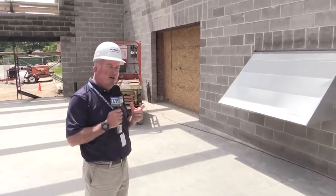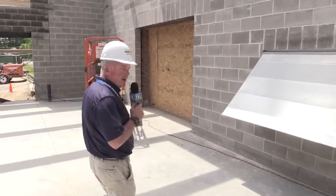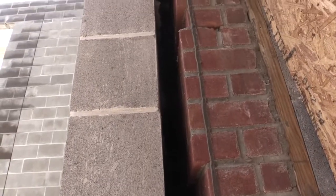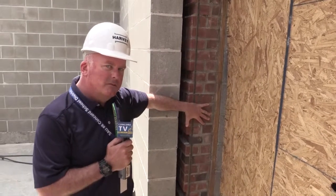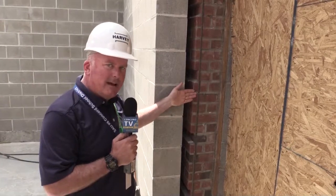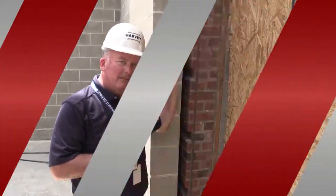I want to show you the area in close proximity to the existing building and the new building. Over the last couple of months we had to cut open this opening right here, which is going to be a main area to bring the boilers in and service them. This is the existing structure of the high school that was built in 1996, and this is the new structure. It's physically tied together but there'll be an extreme firewall separating the two.